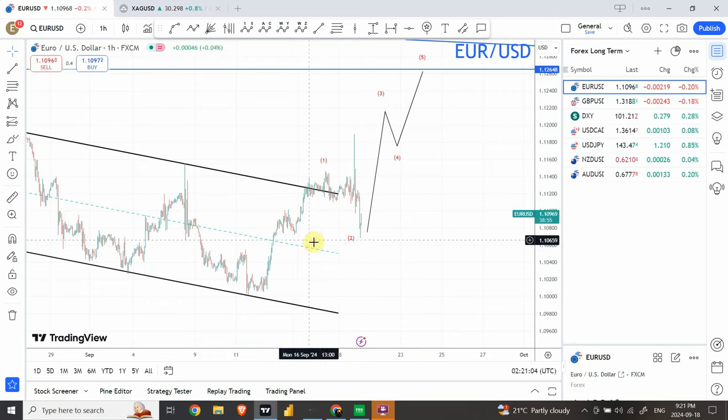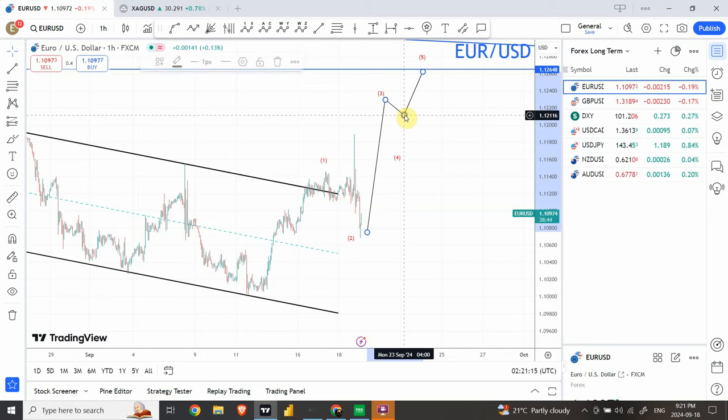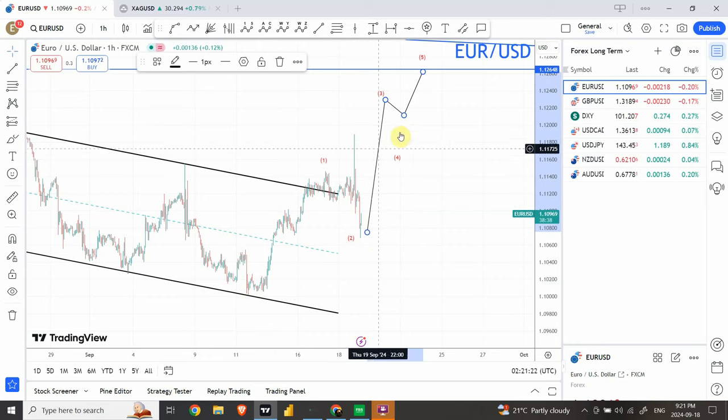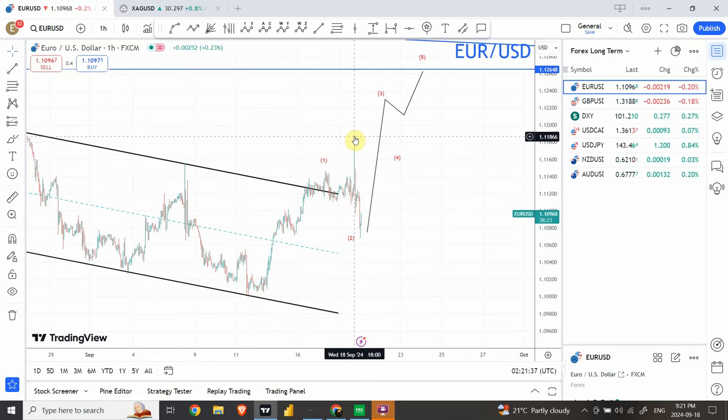We can probably say we have completed wave 2 already. We can use this lower end price right over here as a stop loss to go long. We are expecting price to go up and create wave 3. It could be a zigzag 5-3-5 pattern, or we could be looking for a 5-wave structure from the bottom — both are possible. One thing is sure: we are looking for a bullish move and the forecast still holds. The move on the top is not over; I don't think it's a truncation, and we remain on the bullish side.